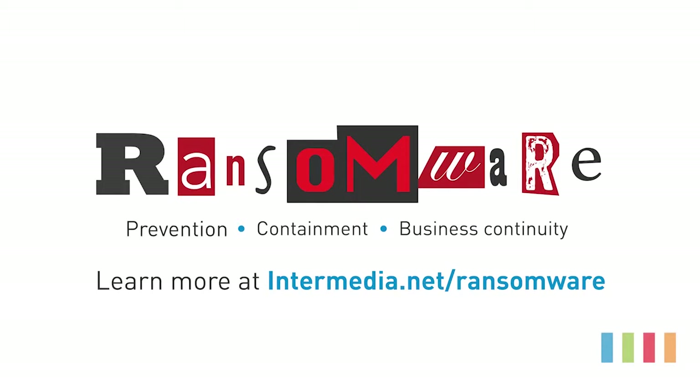Get strategies for preventing, containing, and circumventing ransomware at intermedia.net/ransomware.